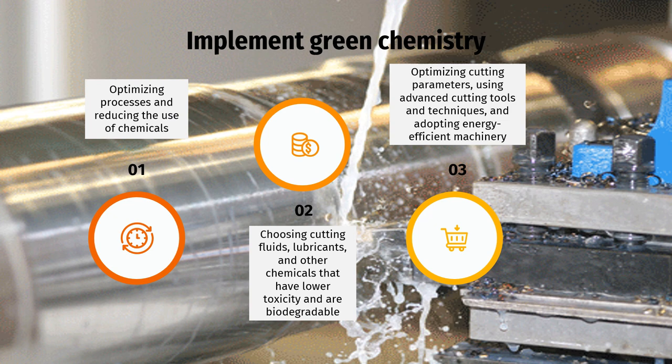Implement green chemistry. First, optimizing processes and reducing the use of chemicals. This can be achieved by manufacturing techniques, precision machining, and improved process control. By minimizing material waste, manufacturers reduce the consumption of raw materials, energy, and resources, leading to increased sustainability. Second, choosing cutting fluids, lubricants, and other chemicals that have lower toxicity and are biodegradable. Selecting environmentally friendly chemicals reduces the risk of worker exposure to hazardous substances and minimizes the environmental impact during production and disposal.